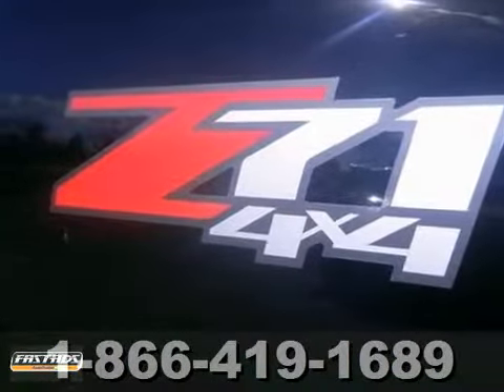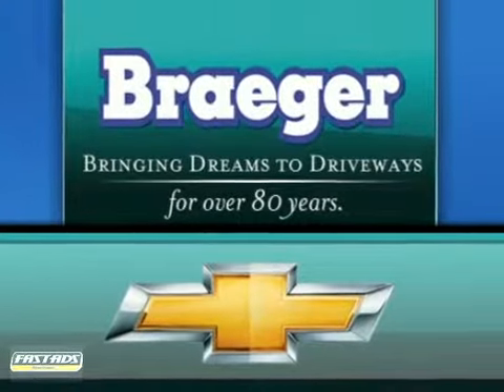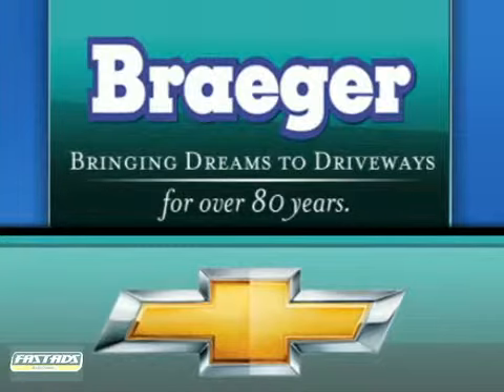The nice, brand new, shiny Silverado is waiting for your test drive approval. Breger — bringing dreams to driveways for over 80 years.